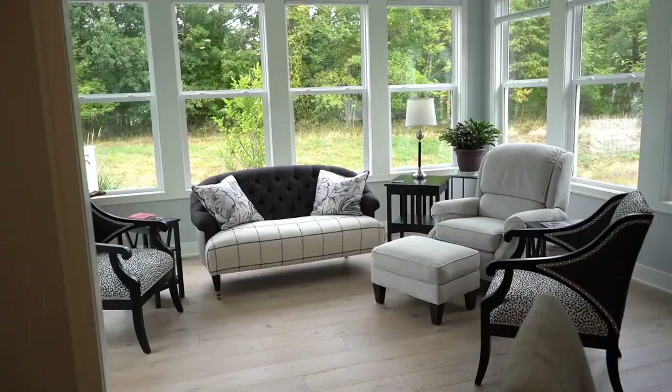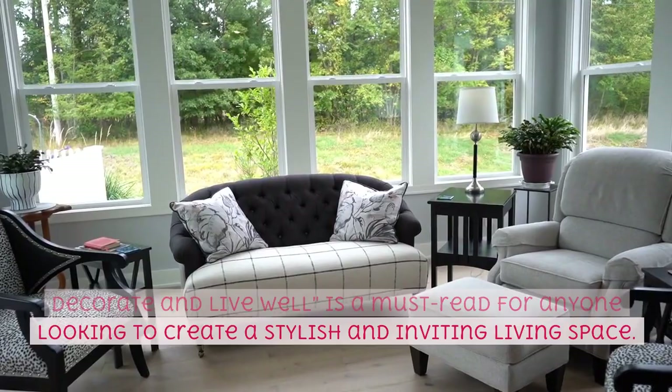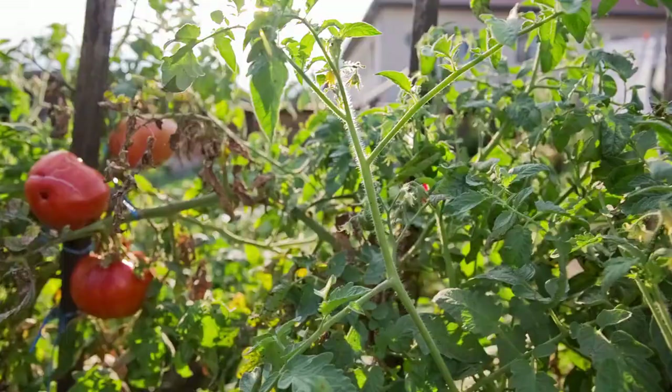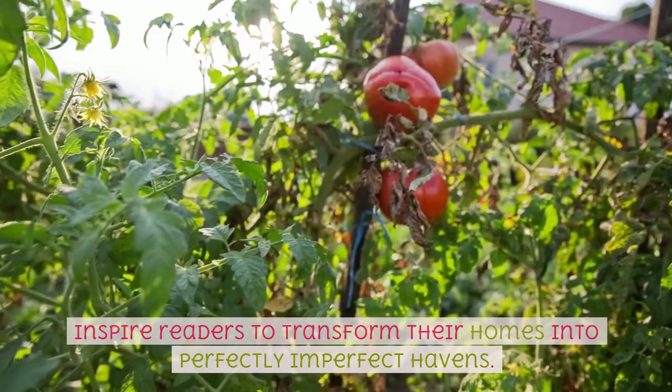In conclusion, The Perfectly Imperfect Home: How to Decorate and Live Well is a must-read for anyone looking to create a stylish and inviting living space. With its practical advice, emphasis on personal style, and beautiful illustrations, this book is sure to inspire readers to transform their homes into perfectly imperfect havens.